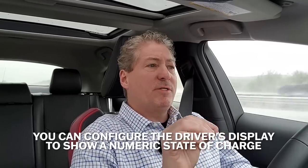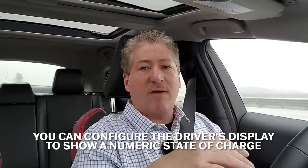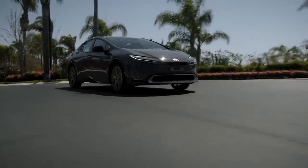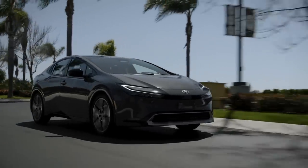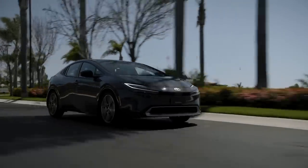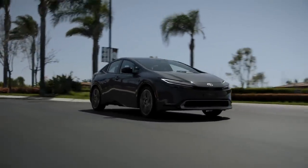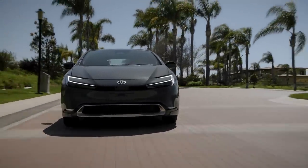You don't get a numeric display for the state of charge — at least I haven't figured out how to turn it on. You just have this bar graph, so I'm estimating when we're at 75% and then 50% when I'm going to turn around. Right now it's showing we can go 28 more miles, so right on target for about a 40-mile range. If the new Prius Prime does 40 miles at highway speeds in the rain — it's 52 degrees today here in Carlsbad, California — things that would hurt range — we still seem to be locked into 40 miles of range at 70 miles an hour.